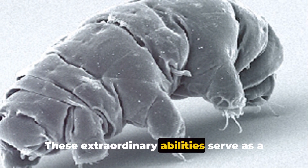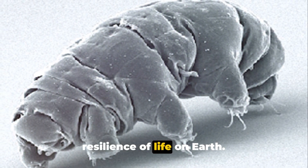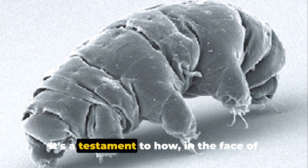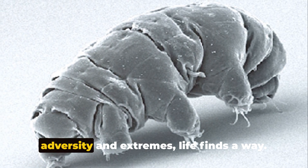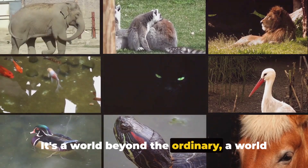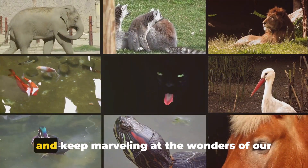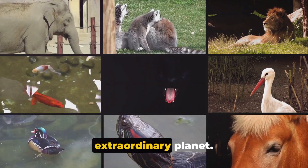These extraordinary abilities serve as a reminder of the incredible diversity and resilience of life on Earth. It's a testament to how, in the face of adversity and extremes, life finds a way. It's a world beyond the ordinary, a world of marvels waiting to be discovered. So let's keep exploring, keep learning, and keep marveling at the wonders of our extraordinary planet.